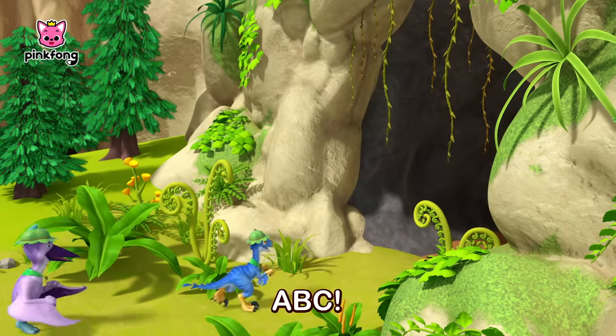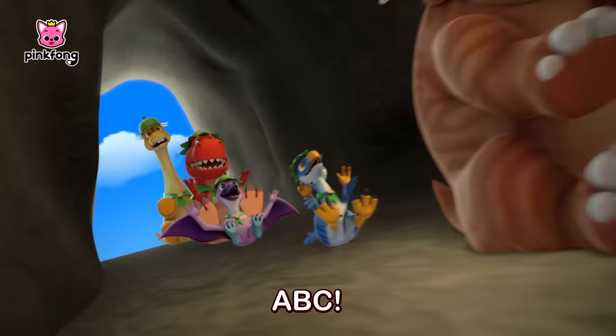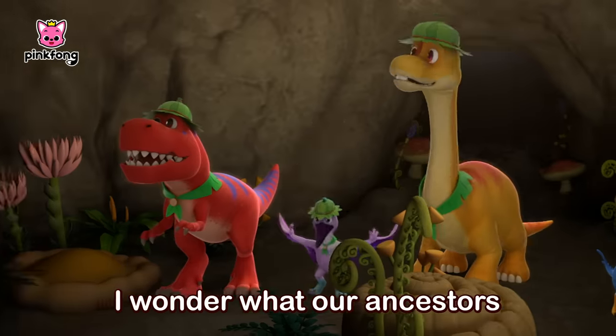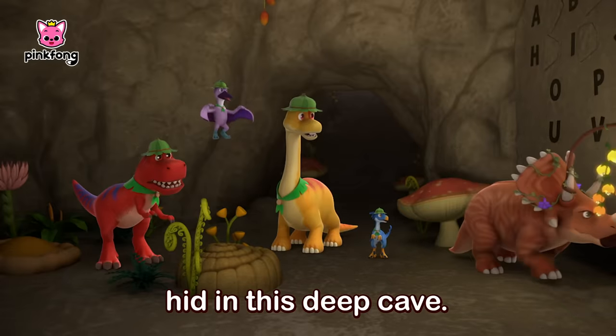A, B, C, Dinosaur. A, B, C, Dinosaur. I wonder what our ancestors hid in this deep cave.